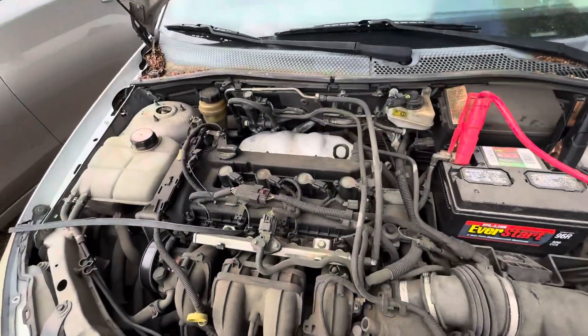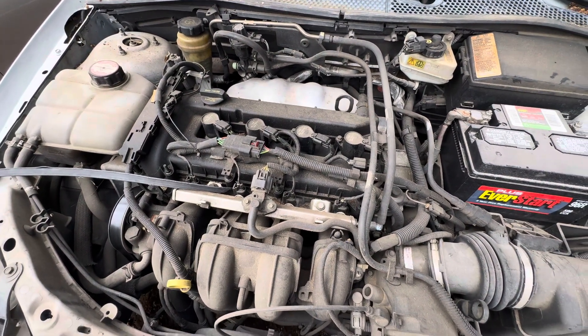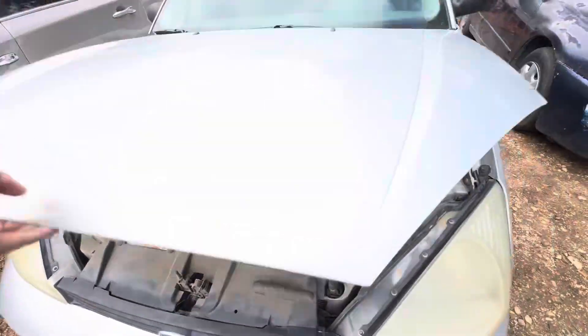Check out a new hood. We have a 2.0-liter four-cylinder.